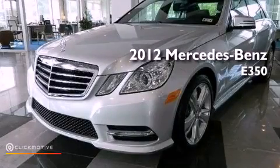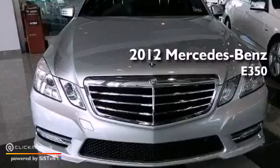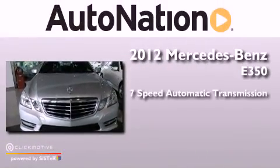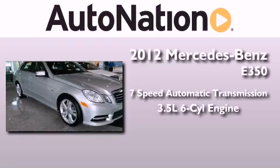This is a brand new 2012 Mercedes-Benz E350. This car has a 7-speed automatic transmission and a 3.5-liter V6.